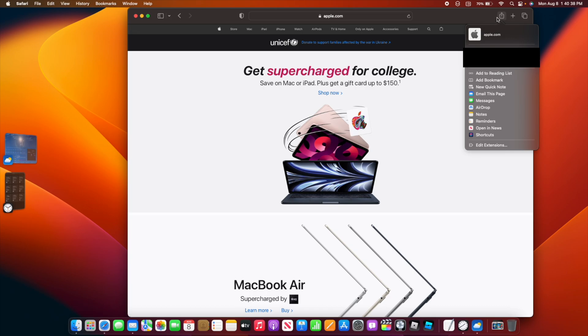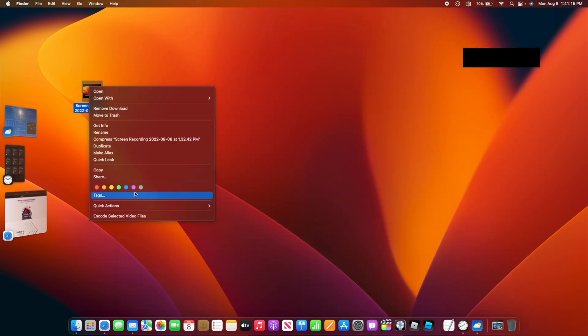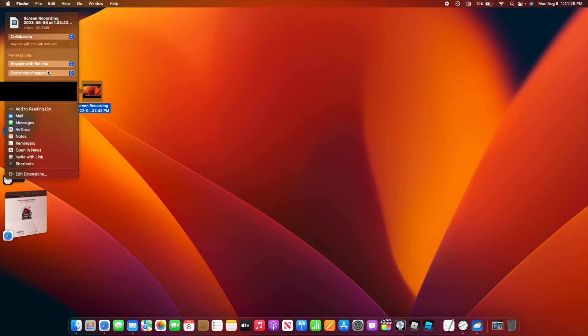If we take a look at the share buttons right here all across macOS, we now have more options. For example, we now have the Shortcuts button. And for video files with iCloud, if you go to share and choose 'anyone with the link,' we now have 'invite with link' — this was not here before, and now it's here.